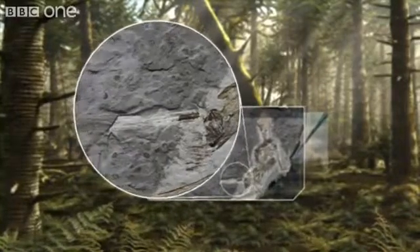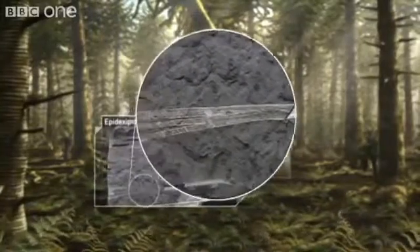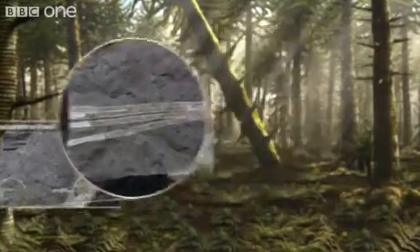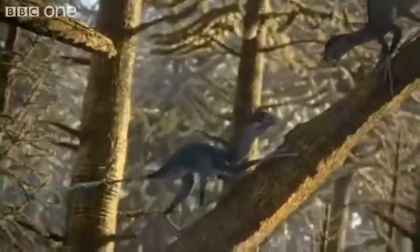But there is one last striking feature: four long feathers on its tail. These feathers aren't like those of modern birds. These are long and ribbon-like, almost certainly only for show. They're the earliest record of ornamental feathers — not just for attraction, but also to threaten.